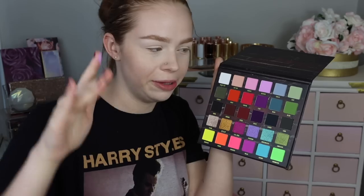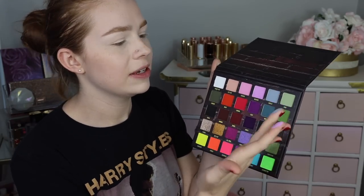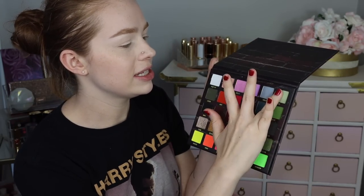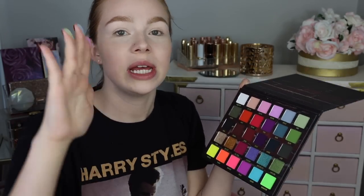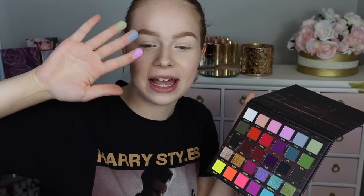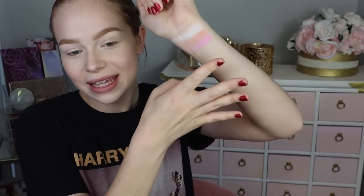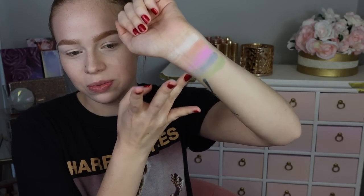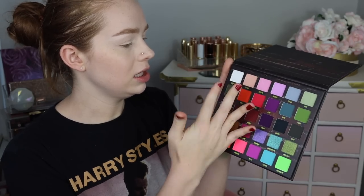Next we have Beckon, which is a light lavender. Chills looks like a very blue-based light gray almost. And then Hint — one of the shades that was really calling to me personally — just like a pastel minty green but with a bit of grunge to it, like it's not just a plain green pastel. There is the first row.